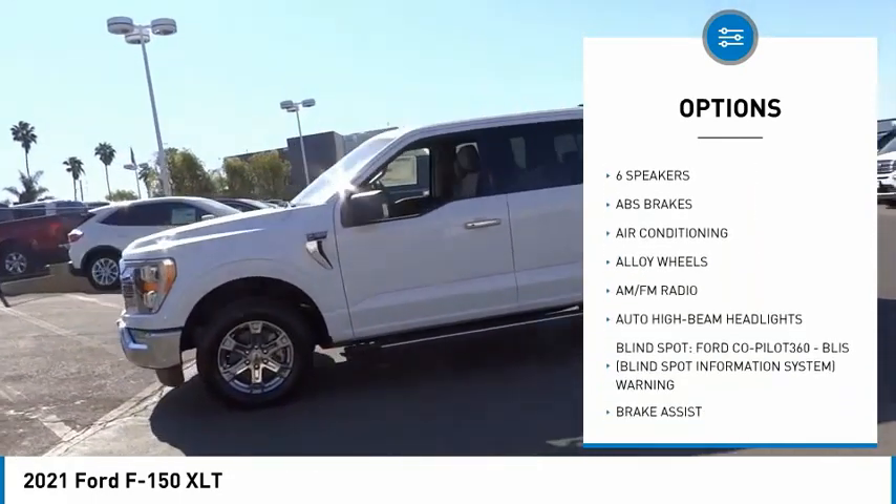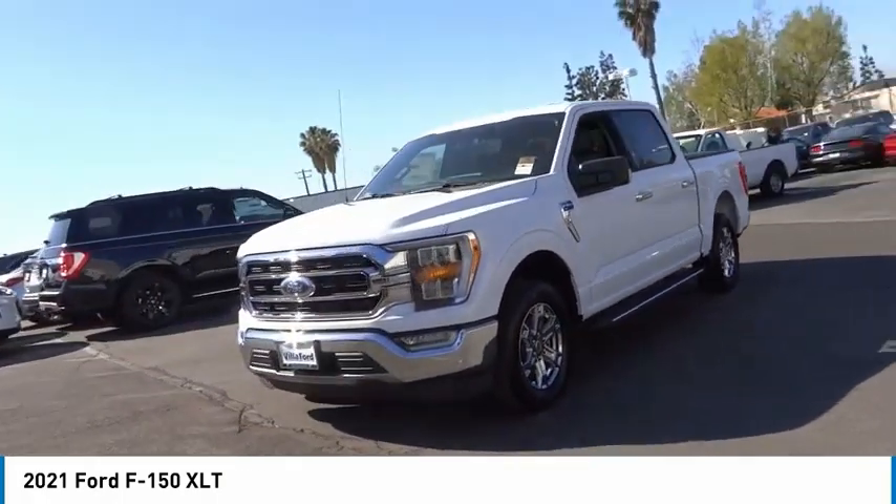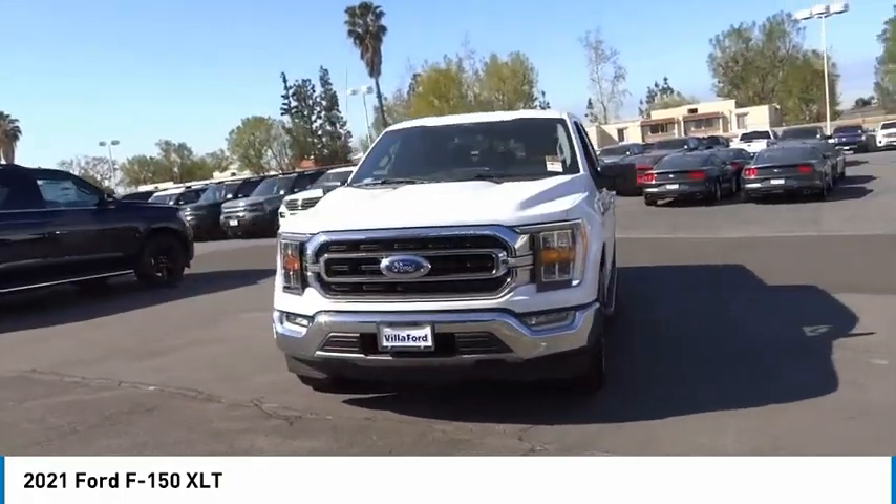Remote keyless entry, fog lights, four-wheel disc brakes, front wheel independent suspension, and speed control. Come see the car for yourself.